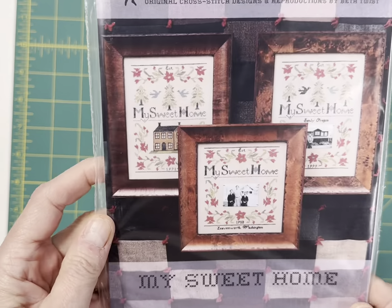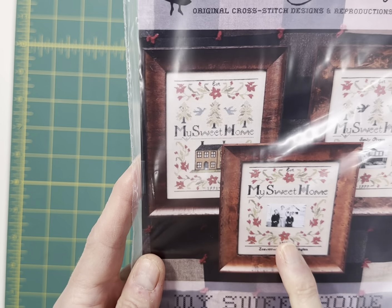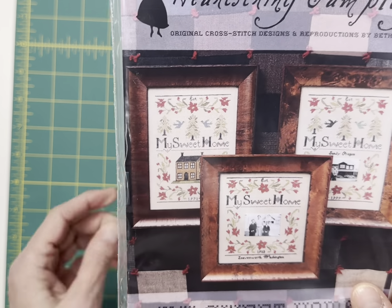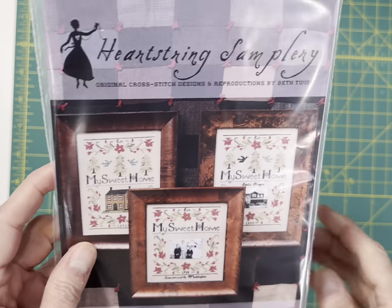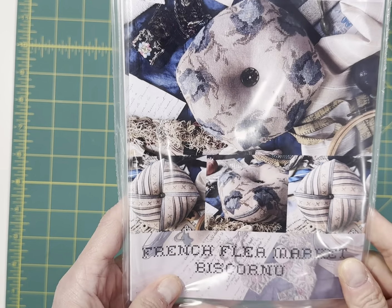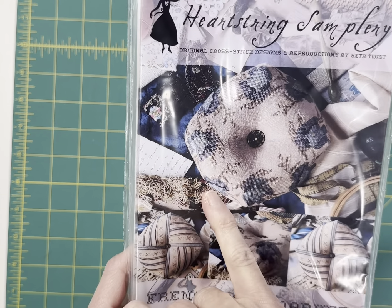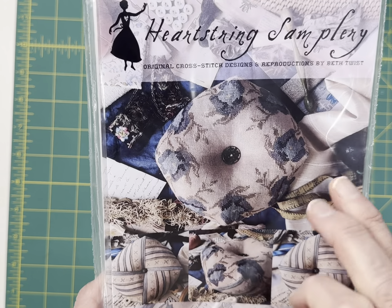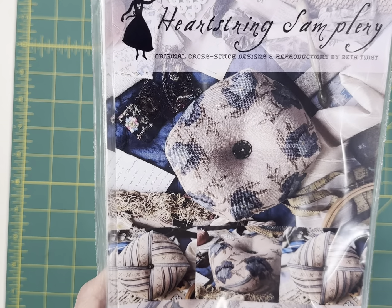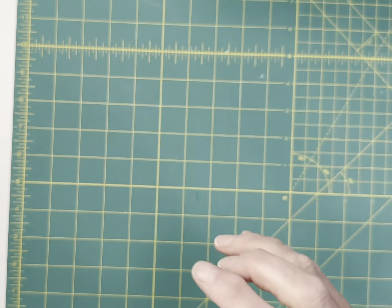I've got one of My Sweet Home — you can stitch it with a sampler house or you can insert a photo of your family or your home, whatever you want to do. This is the French Flea Market Biscornu by Heartstring Samplery. Her biscornus are so delicate and pretty — these are kind of French blue flowers. If you also check out her Brown Bird Biscornu, that is also just really, really pretty.